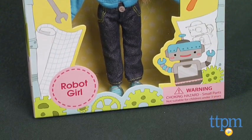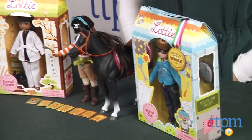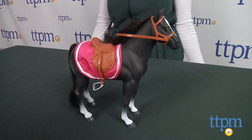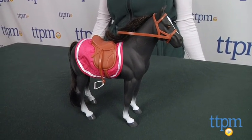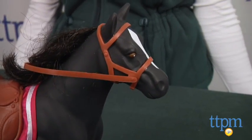There are several new Lottie characters in the doll line, including Pirate Queen, Robot Girl, and Kawaii Karate, each sold separately. Kids can even collect Lottie animals, such as Saren the Welsh Mountain Pony, which goes with the Pony Flag Race Lottie doll, sold separately.